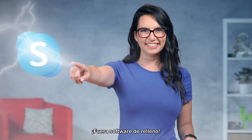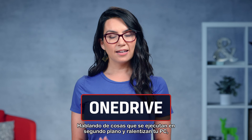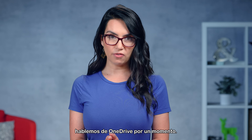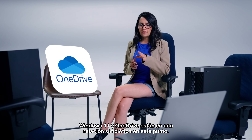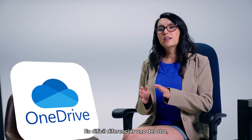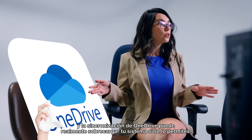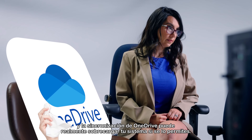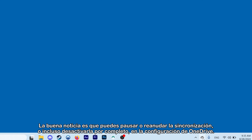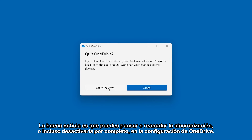Be gone, bloatware! Speaking of things running in the background and slowing down your PC, let's talk about OneDrive for a moment. Windows 11 and OneDrive are in a symbiotic relationship at this point — it's hard to differentiate one from the other. OneDrive syncing can really strain your system if you let it. The good news is you can pause or resume syncing, or even turn it off altogether in OneDrive settings.